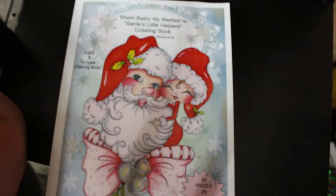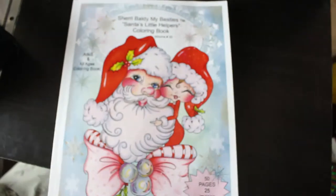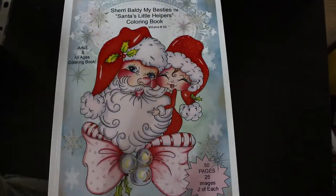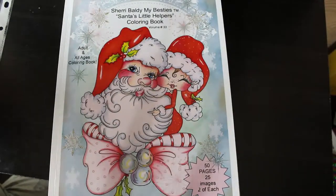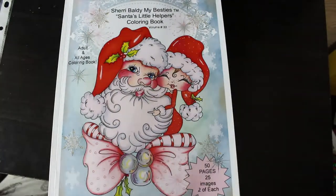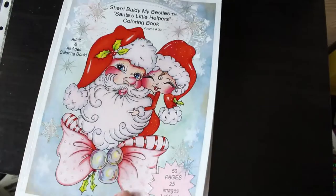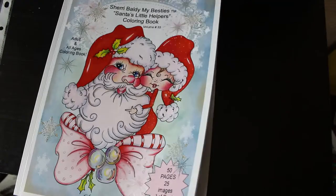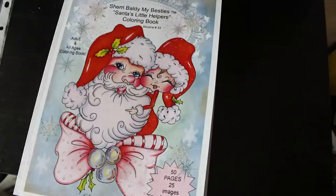Hello everybody, welcome back to the channel. It is July so I thought we'd do a Christmas in July colour and chat. I know a lot of people are doing Christmas in July and I usually try and do one or two pictures. I don't do tons because I like to do a whole complete month of Christmas pages. I'm going to colour in Sherry Baldi's 'My Besties Santa's Little Helper' colouring book - it says 50 pages, 25 images of each.